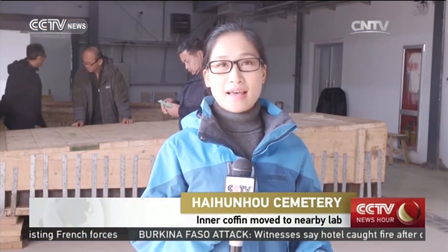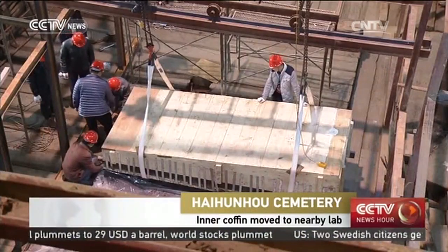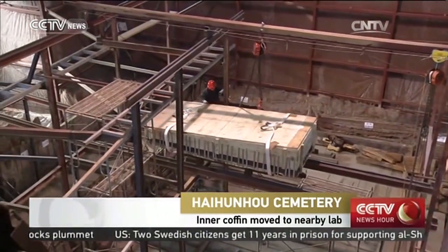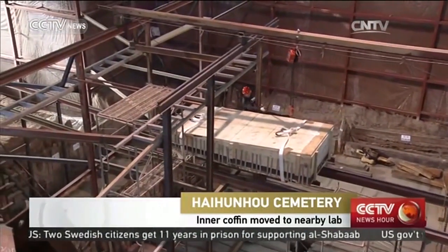This is the lab one kilometer away from the tomb of Hai Hunhou in Nanchang, Jiangxi Province. Five years of excavation is finally coming to an end here, because this morning the inner coffin of the tomb owner was escorted by the local armed police from the tomb to here. The whole process took almost three hours, and it took almost a month for the archaeologists to prepare for it.